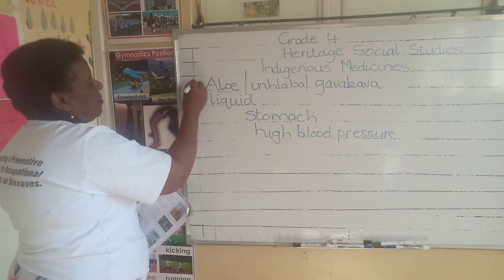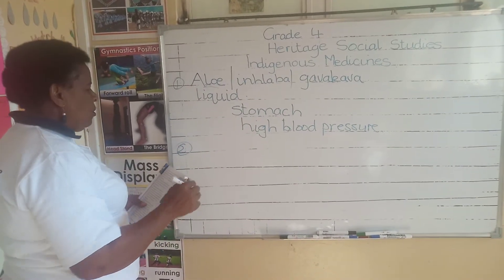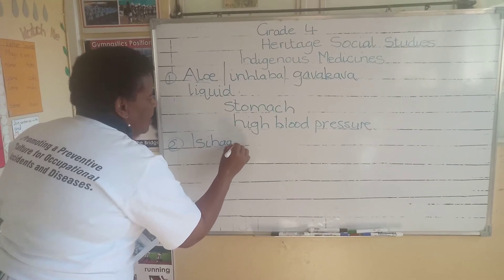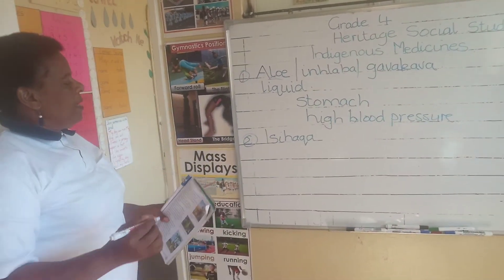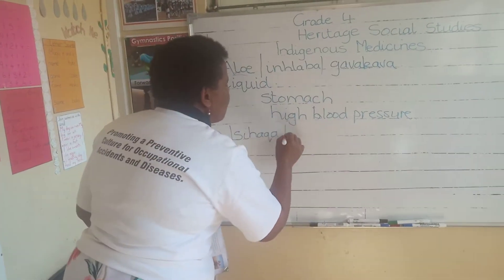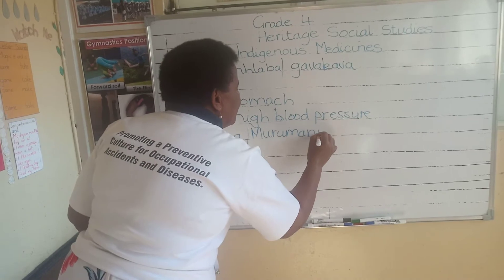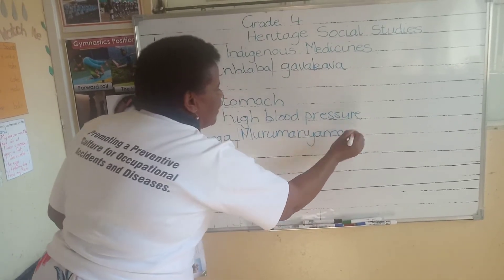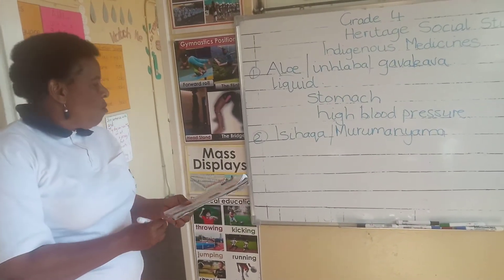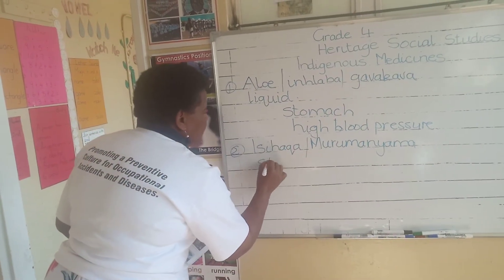Secondly, we have another indigenous medicine which is called Isihaka. Most of us — I think even your parents know about Isihaka, which is called Murumanyama. It was used, and even now there are people who use Isihaka to treat stomach problems. You find that many herbs are used to treat stomach problems.